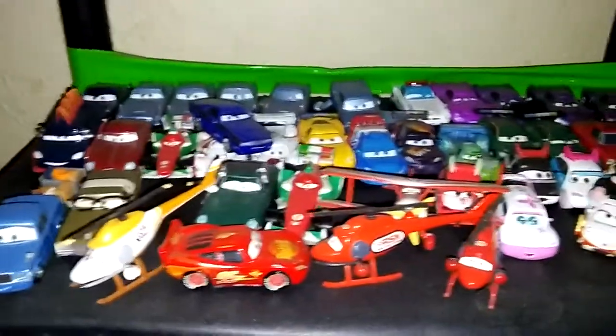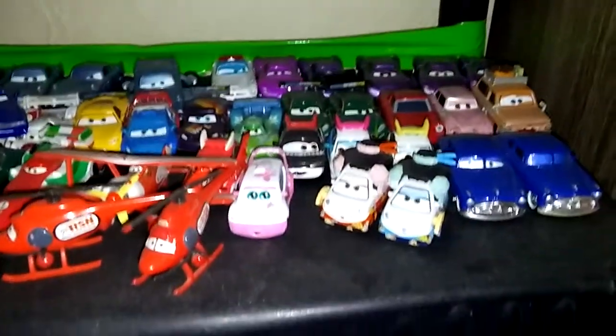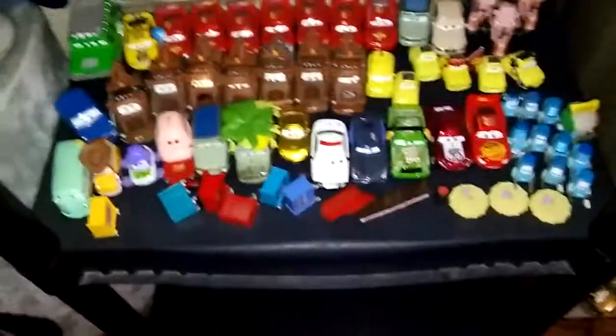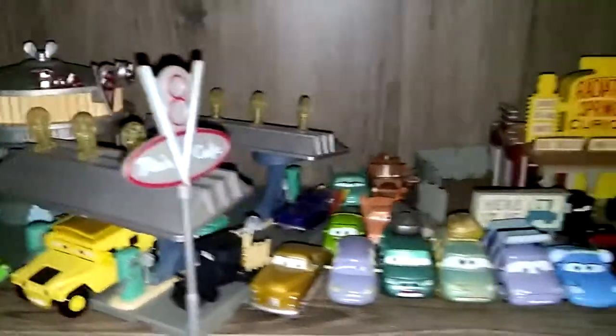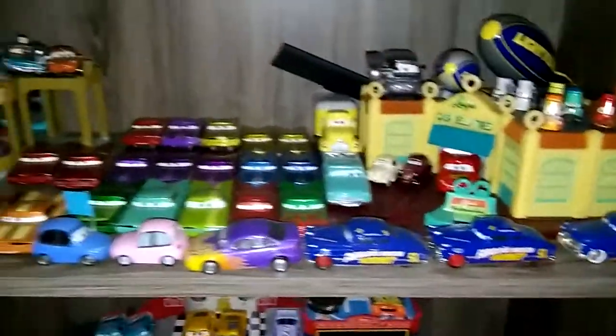Over here — these are also considered Disney because they're Disney Pixar — but it's my Cars collection. That's one of my favorite Pixar movies, Cars, and so I collect the little die-cast from the movie. I need to dust this shelf, as you can see. And then I got this shelf right here. I'm trying to show y'all real quick so I can get to the movies, because I don't want to make this video too long.